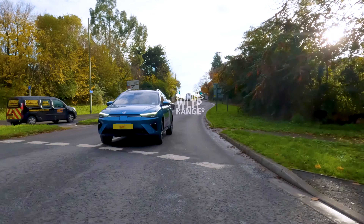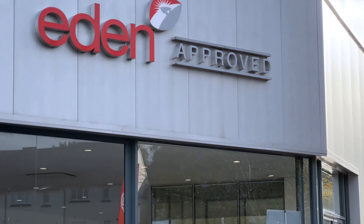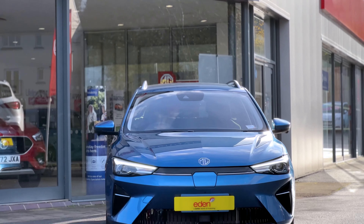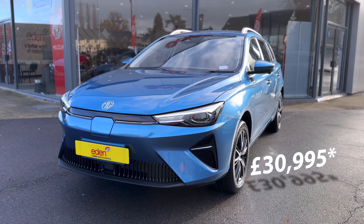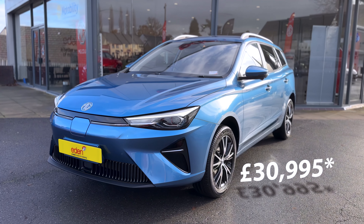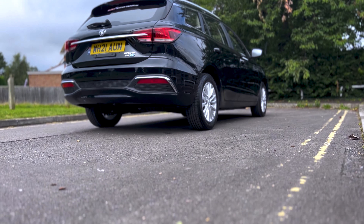You still get over 230 miles of range, you still get a very large boot, and it's still priced incredibly well. In fact, at the time of filming, this car starts from £30,995. But when you start looking at it off paper, there are some vast differences.